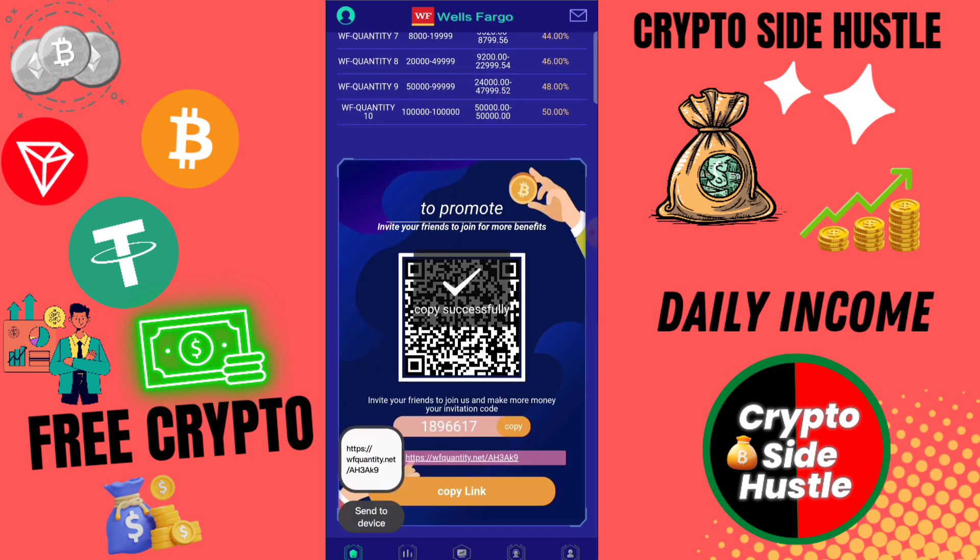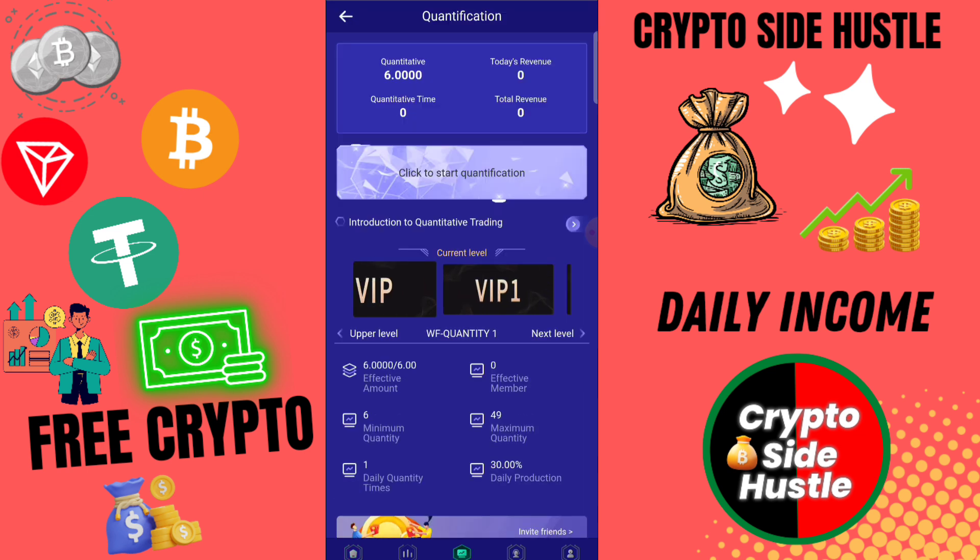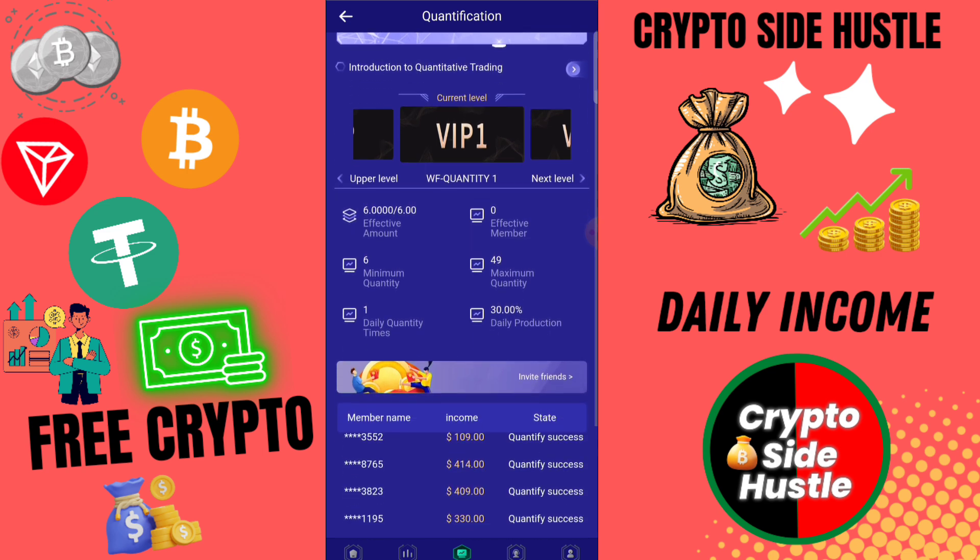Here you can check — my recharge is successfully completed and VIP 1 is automatically upgraded. If you invest on this platform 5 USD, then you earn daily 1.6 USD.